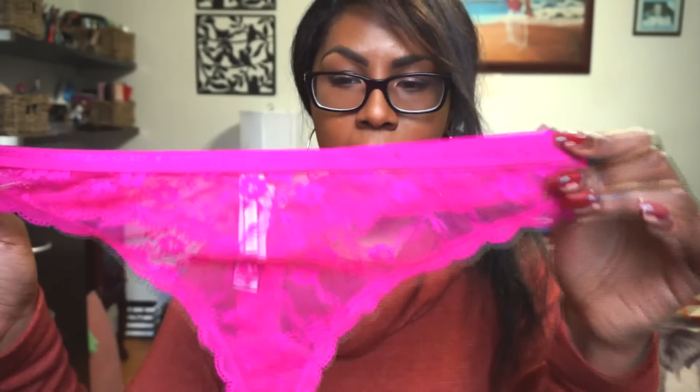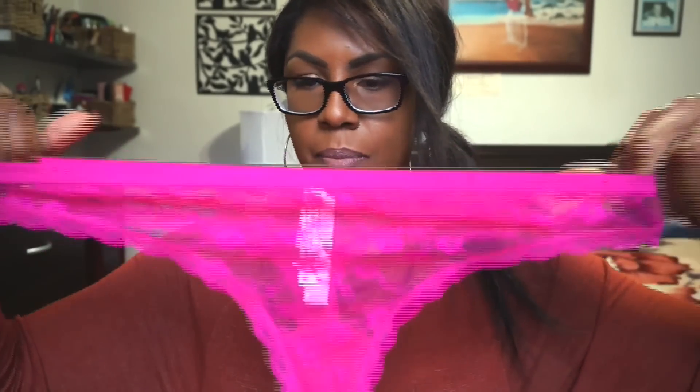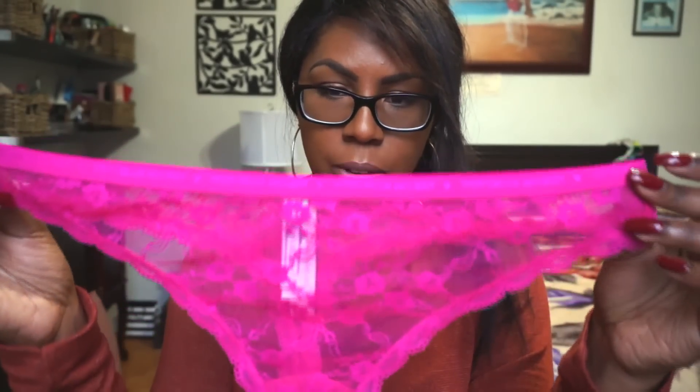This is one of my absolute favorites. It's also a thong and it is see-through lace material with a little bit of stretch — actually, it has really good stretch. This is a size — no lies — it's a size large. Whoops, size large.